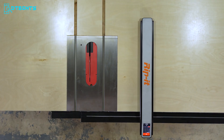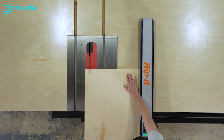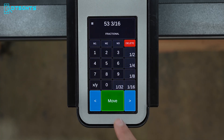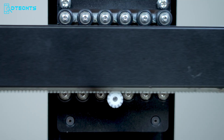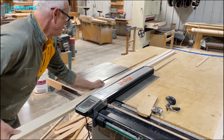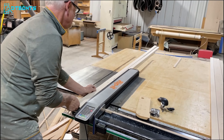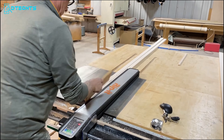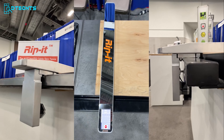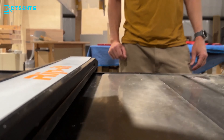The sturdy rack rail and mount securely attach to your table for smooth fence movement, while the touchscreen automation saves time, eliminates manual adjustments, and brings unparalleled convenience to your woodworking workflow. With RIP-IT, you can cost-effectively upgrade your current table saw without a complete overhaul, enhancing your craftsmanship with the future of woodworking automation streamlined for your workshop today.